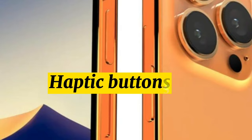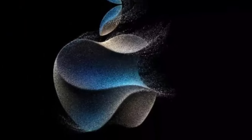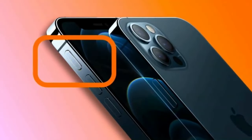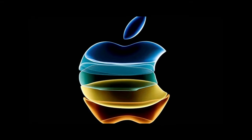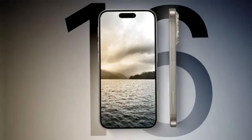Haptic buttons. For the iPhone 15 Pro models, Apple originally wanted to introduce solid-state volume, power, and mute buttons that would replace the physical buttons, but due to unresolved technical issues, the feature was pulled from the iPhone 15 Pro and Pro Max. Rumors now suggest that Apple will delay solid-state buttons until 2024, instead adding them to the iPhone 16 models.